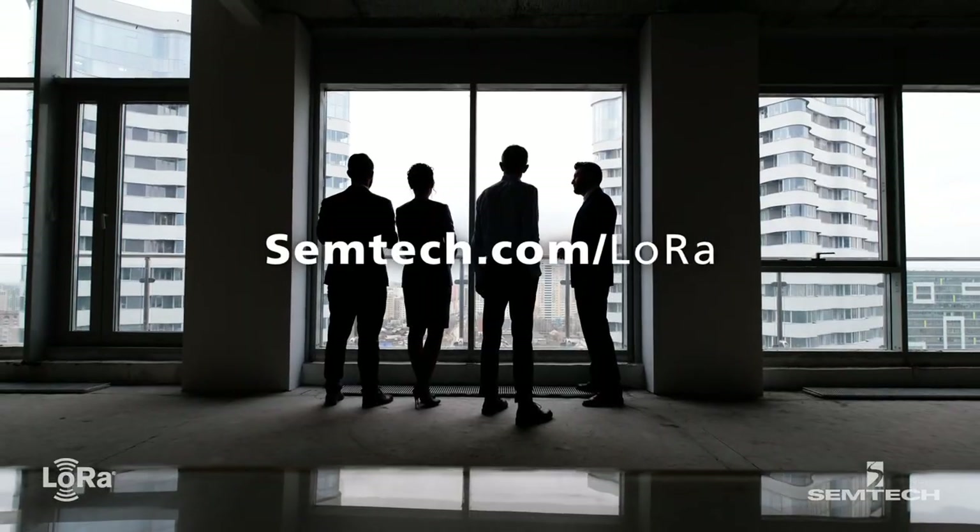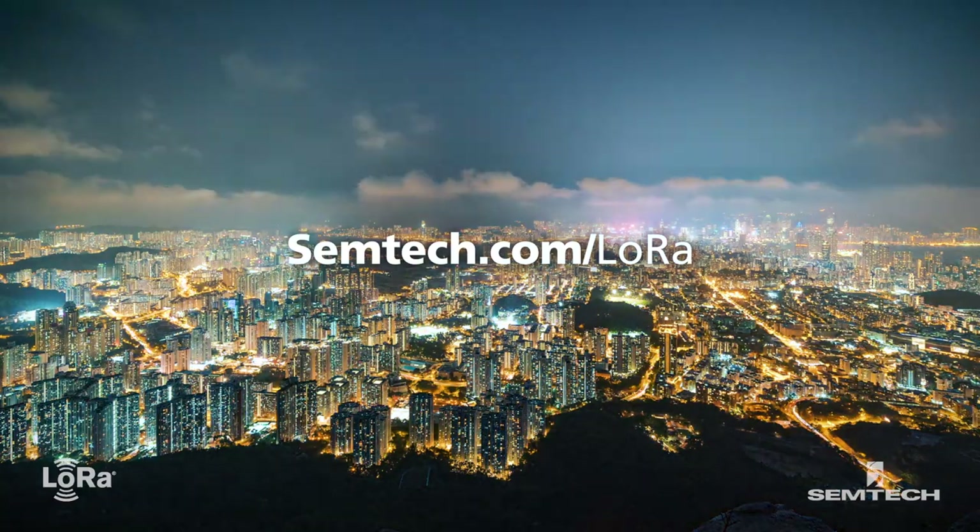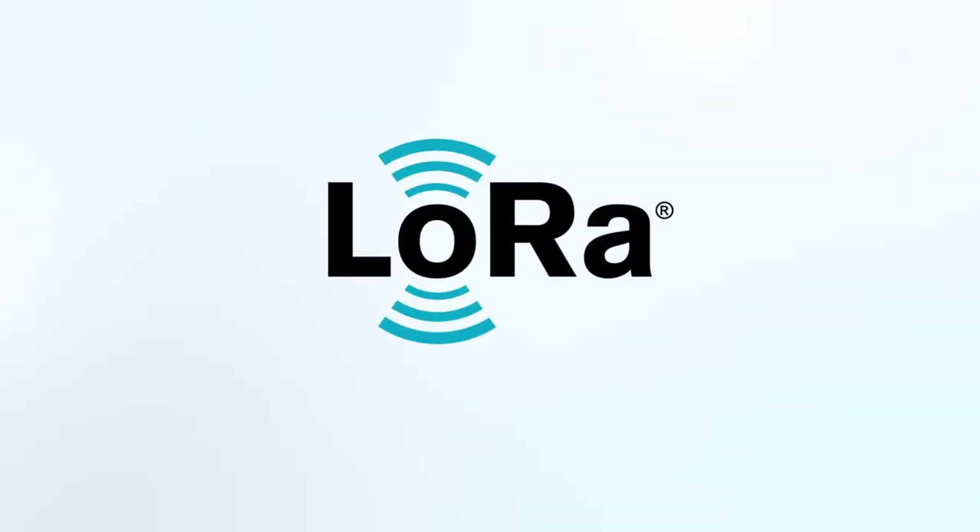Visit semtec.com to download a copy of the Capgemini white paper and learn more about our award-winning LoRa devices for IoT.